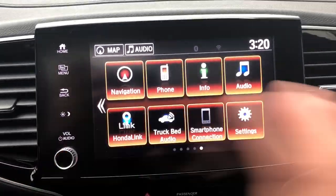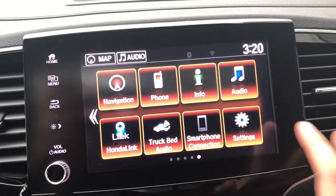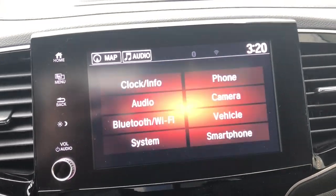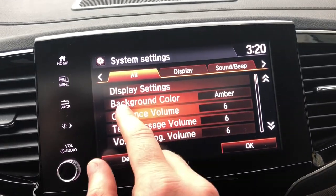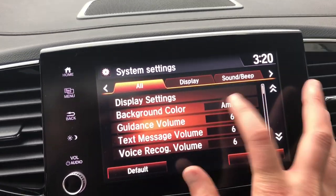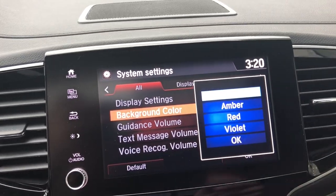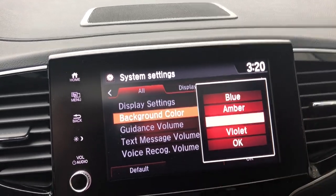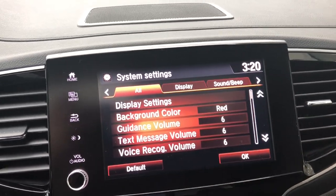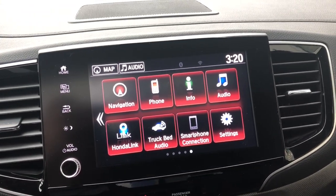We can also change the color of the background and buttons. Go to Settings, then System, then Background Color. You get several color options to select from. We're sitting in a red truck, so we're going to make it red — hit OK and there it is, that easy.